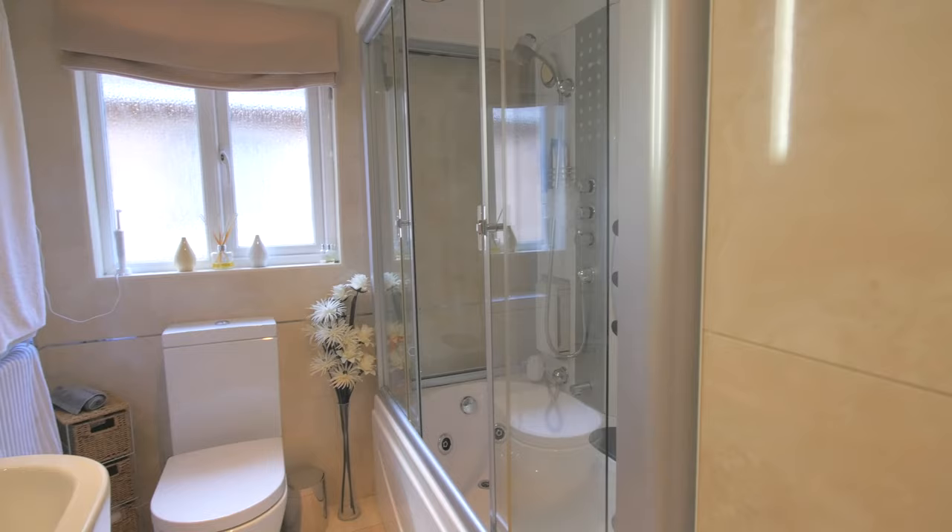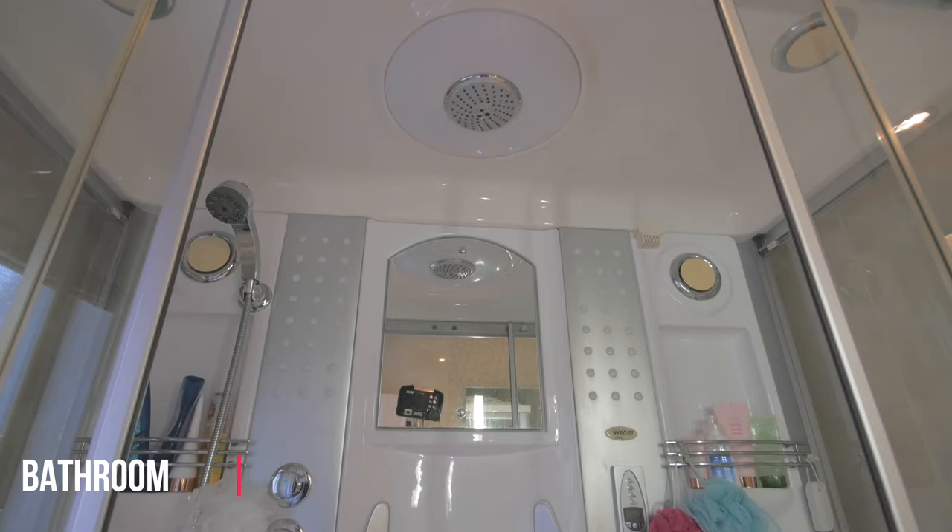The upstairs bathroom features contemporary design, incorporating an automated digital shower system.